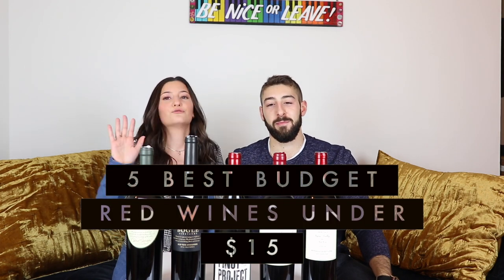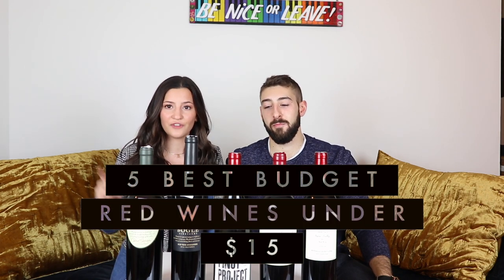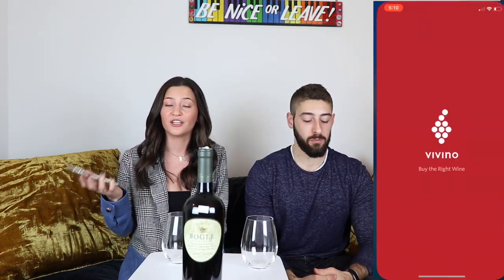Hey guys, it's Jen and I have Ethan here, and we are obviously wine connoisseurs. We're going to go through the top five best red budget wines under $15. So if you're a young millennial on a budget who needs to bring wine and you don't know what they're talking about, we got you covered. We did our research and these are the best rated wines under $15.